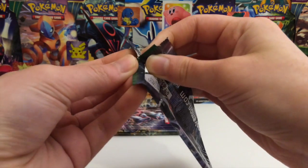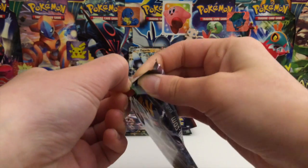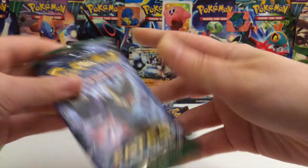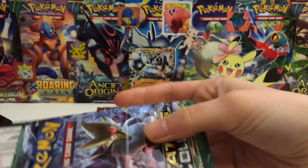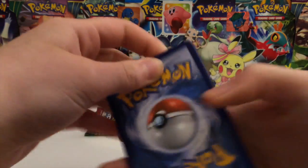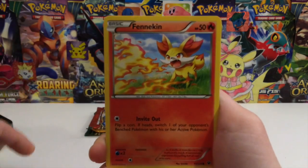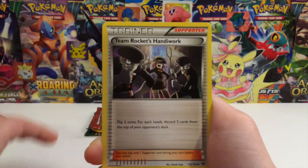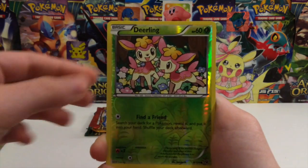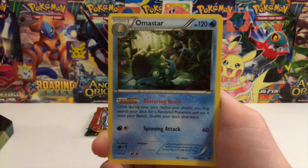So we're going to start with the Alakazam pack. I'm still looking for that Umbreon full art, Glaceon full art, everything full art - I just really like my full arts. Let's see if we can get anything good in these packs. So we have a Meowth, Fennekin, Gothita, Spoink, Solosis, Wheezing, Team Rocket's Handiwork, Centino. The reverse is a Deerling, and the rare is an Omastar - a regular rare, but that's okay.